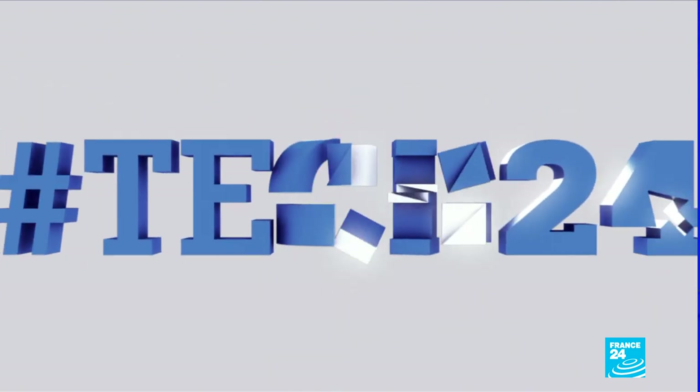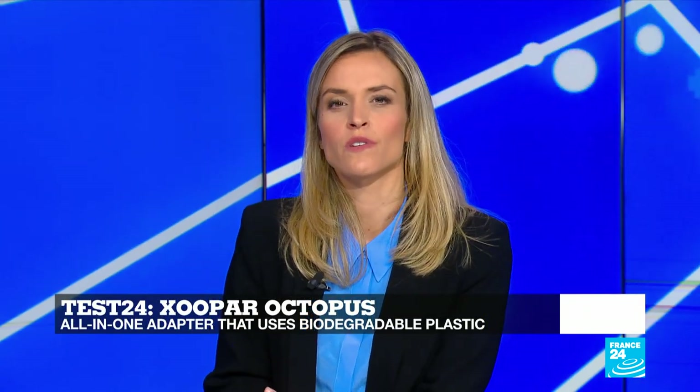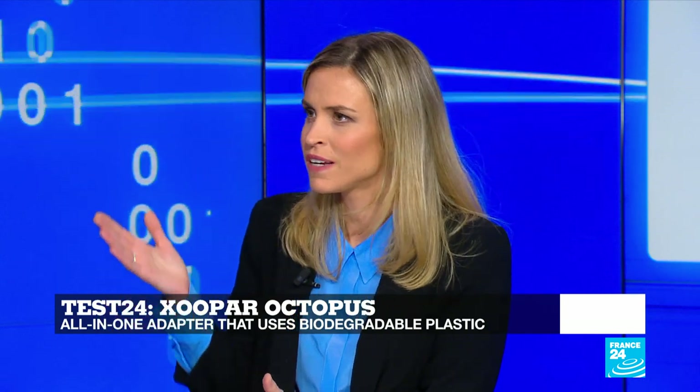Barbara Belvisi, thank you very much indeed for that. And moving on now to Test 24. Today we're taking a look at biodegradable material used in objects, after we discovered this staggering number: according to the 2018 Global E-Waste Report, last year 50 million metric tons of e-waste were generated — the equivalent of around 5,000 Eiffel Towers.